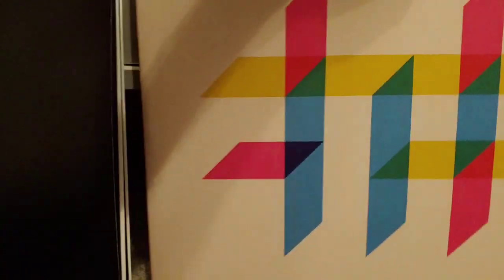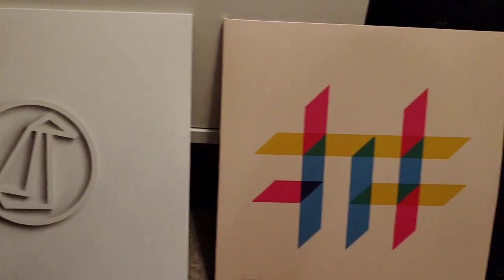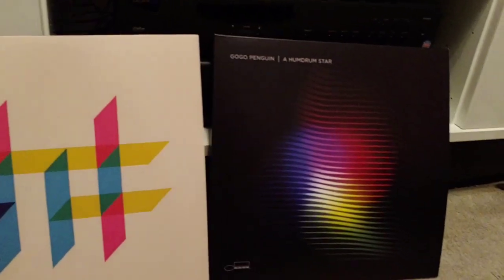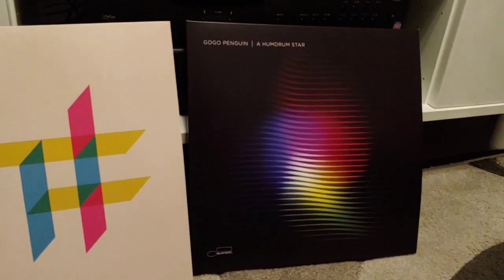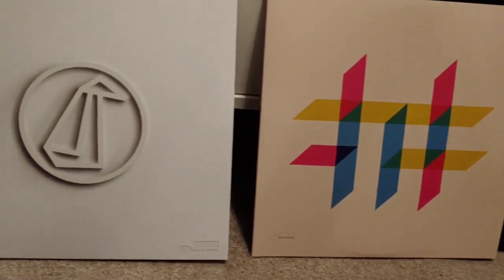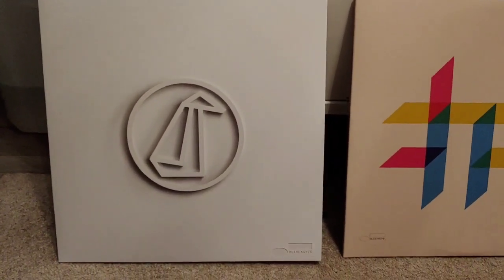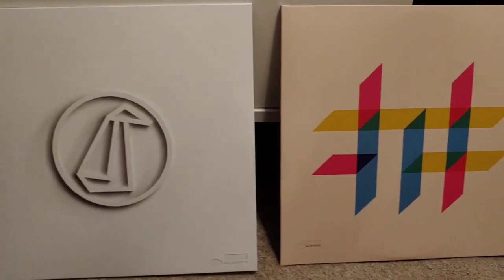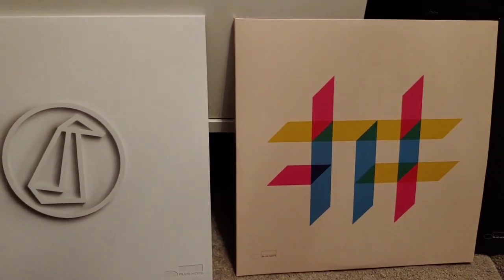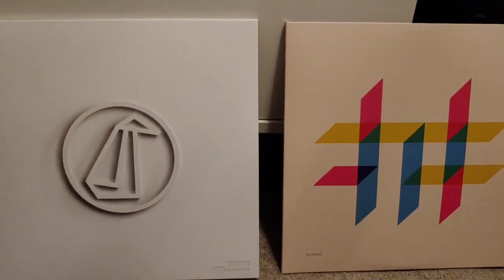So these are the three LPs I have of Go Go Penguin, starting with the newest one. Why not check them out — you'll probably find them on YouTube or on one of the streaming sites as well. I really highly recommend these LPs, or on CD — the music is just as good either way. Thanks for watching another Tweaker Man video. If you're new to the channel, don't forget to subscribe and don't forget to give this video a like — cheers!